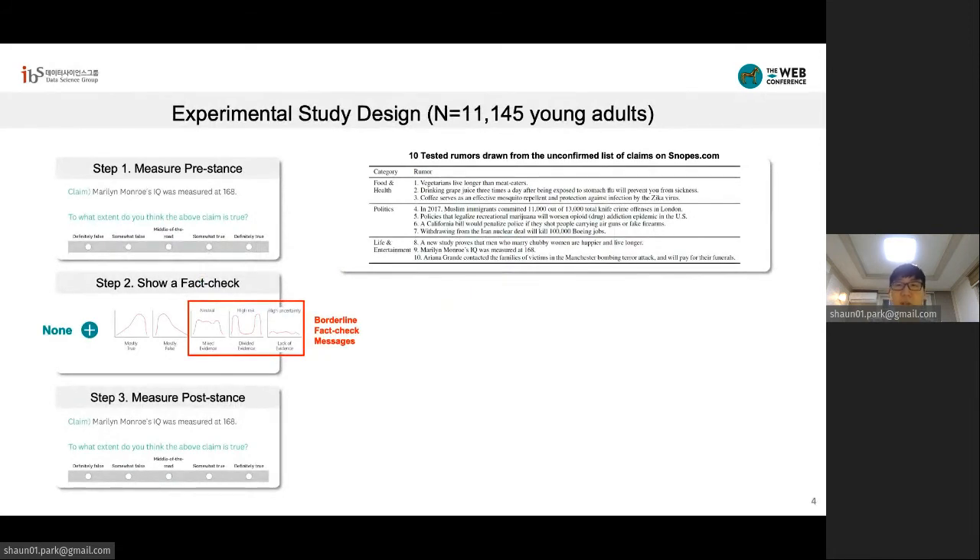We conducted a large experiment involving 11,000 young adults from Amazon Mechanical Turk. We exposed online participants to a randomly chosen rumor that is neither true nor false. These rumors were chosen from the unproven category at Snopes and included claims like Marilyn Monroe's IQ was measured at 168. Once a user saw the claim, we asked their immediate view on how true or false the claim seems, which we call pre-stance.